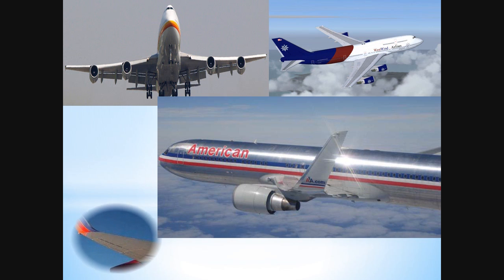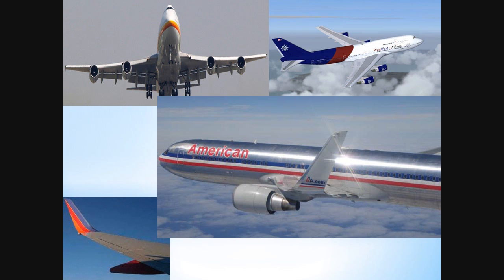The next time you fly, remember to look at the wing of your airplane and feel proud of the impact that NASA's technology has made in our daily lives. Thank you, NASA!